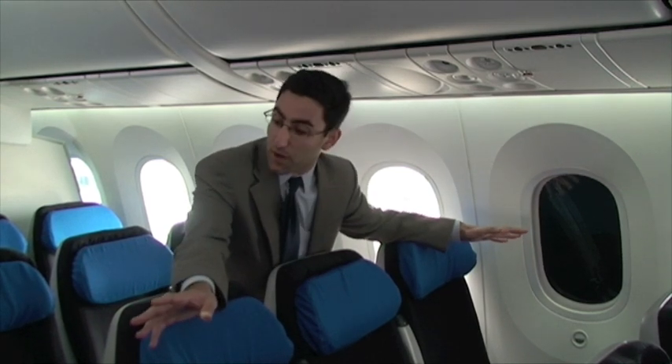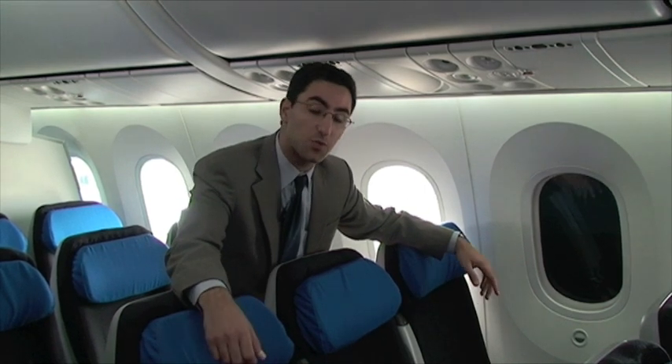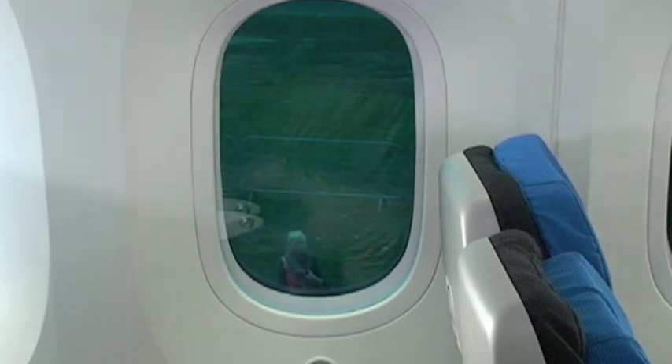We're in the forward cabin of ZA-003. There are two cabins, one in the front and one in the rear, with flight test instrumentation in the middle. We're right here in the front, which was not long ago home to flight test personnel riding the airplane over for the very first time to Farnborough. What we have here is one of the 787's very special features — the electrochromatic dimmable windows. There's a little button on the bottom of every window. Just press it a couple of times to get it to dim.